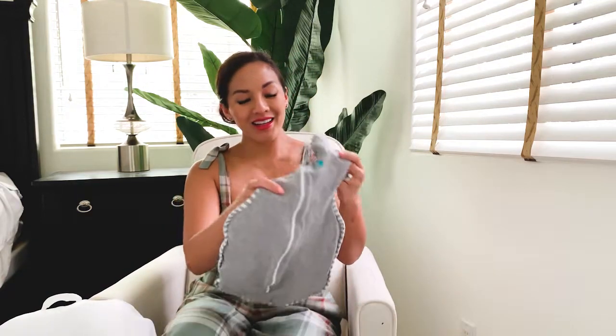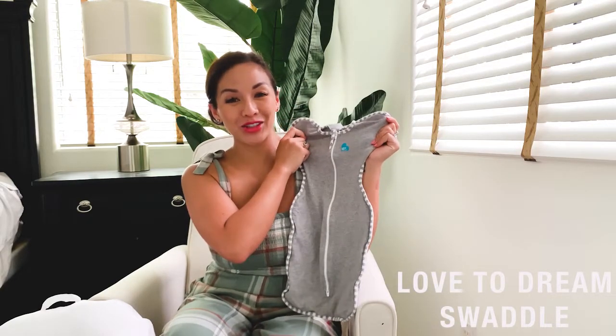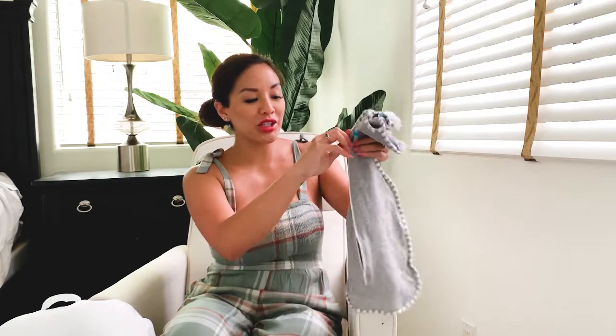Another product is going to be the swaddle. These are my favorite swaddles — this is the Love to Dream swaddle. The reason I love it is because it allows them to self-soothe with their hands up, not really tight. And what I also like is that you can unzip at the very bottom, so if you want to change a dirty diaper in the middle of the night, it's very easy — you don't have to take their hands out.